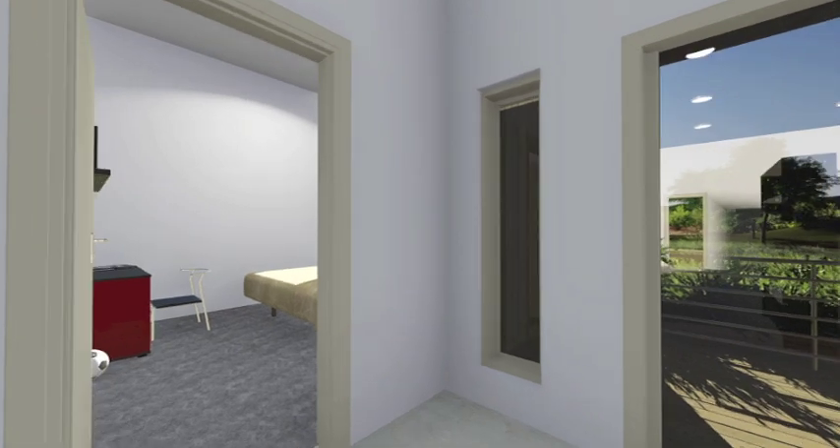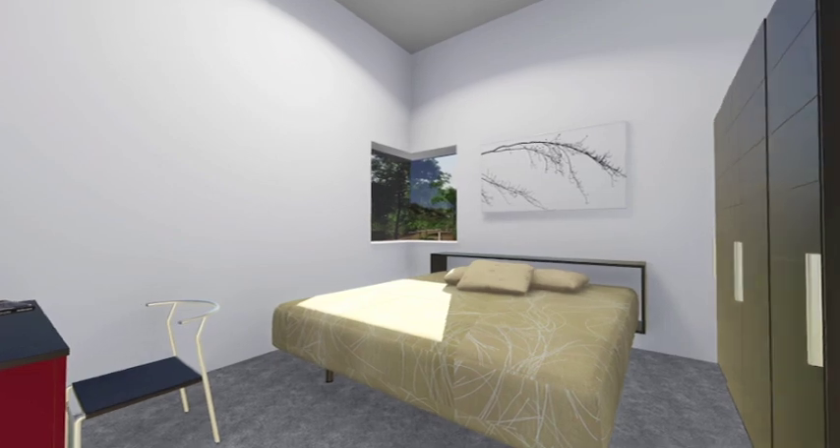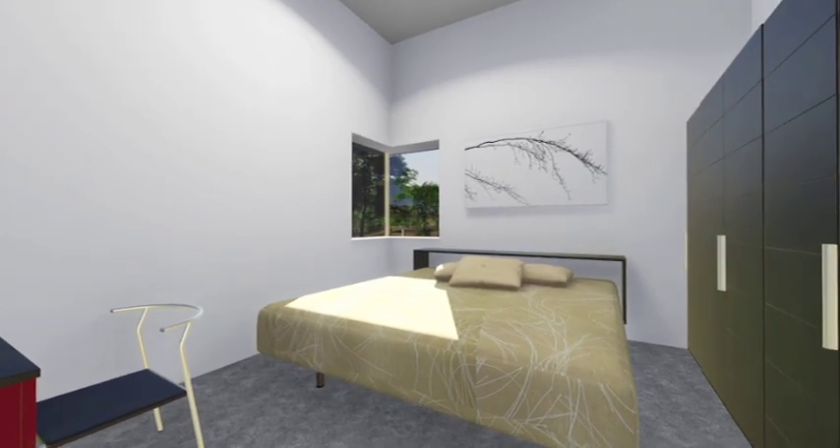The recessed window makes clever use of the 14-inch thick straw bale walls to provide shading, and is just one example of the smart design choices our team pursued to drive the cost of our house down without sacrificing quality of life.